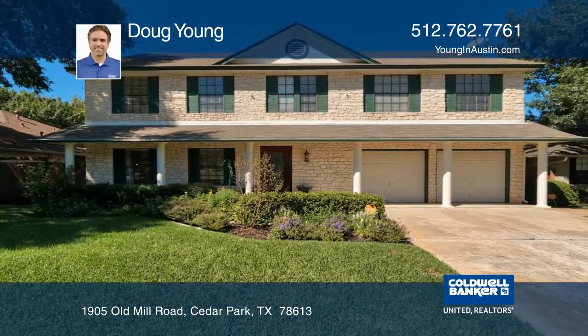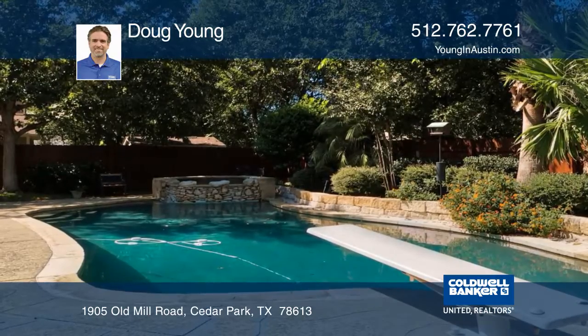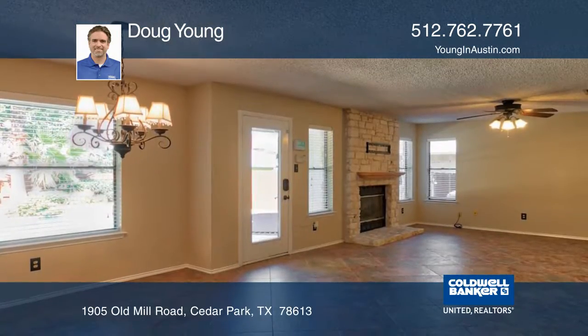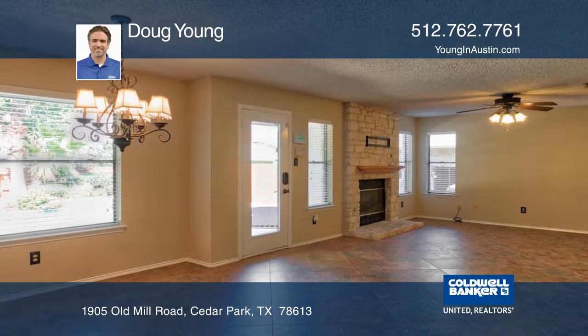This very well-cared-for home has an updated heated pool and spa and a built-in trampoline. It has three living areas with a family room, formal living room, and game room.